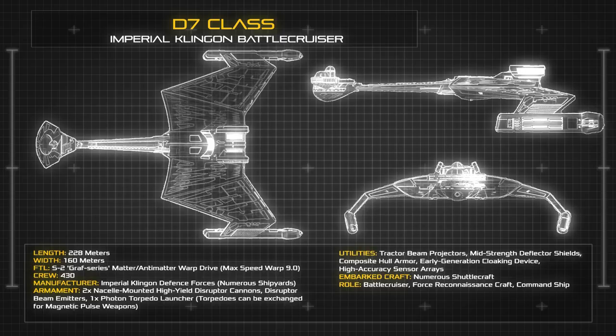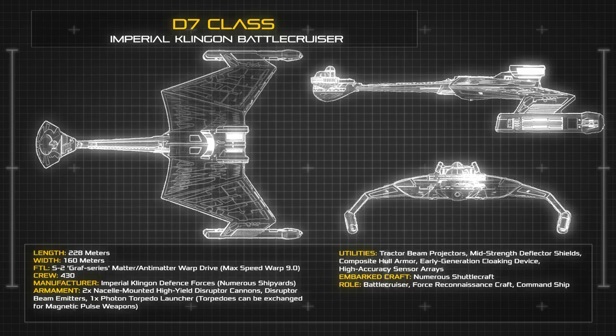The ship carries 430 Klingon warriors, whose duties are balanced between standard ship operation and serving as marines in the event of a boarding action. The vessel carries powerful deflector shields, as well as layered armour plating, while still maintaining an impressive level of sublight agility for so durable a vessel.